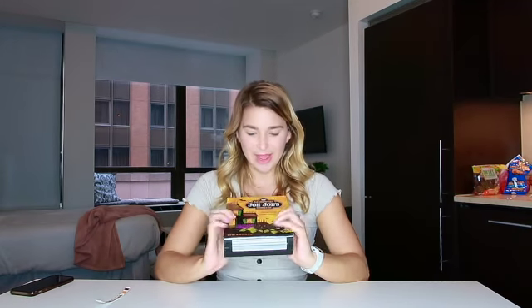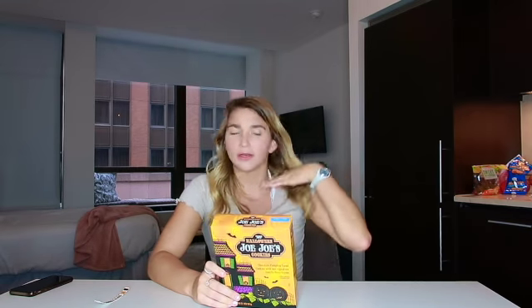Next we have some Halloween Jojo cookies. I didn't get the pumpkin ones — I'm well aware of those — but truthfully I just like Trader Joe's Jojo's and I knew I would eat them. I had a better chance of eating them if they were normal flavors, just a fun color and shape. They have a cute little pumpkin design on them.